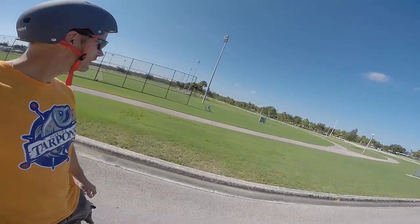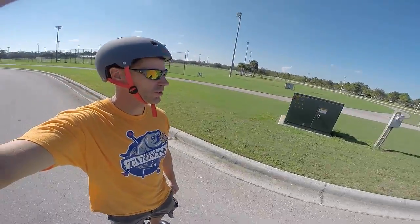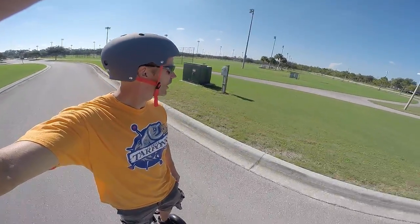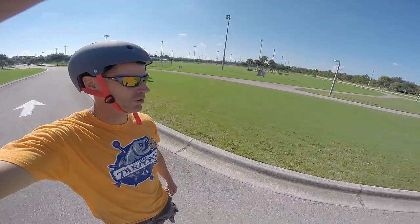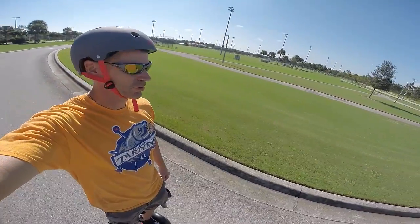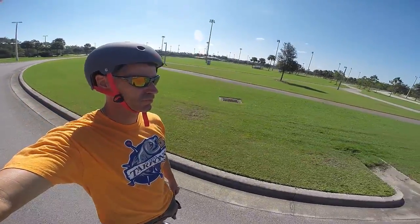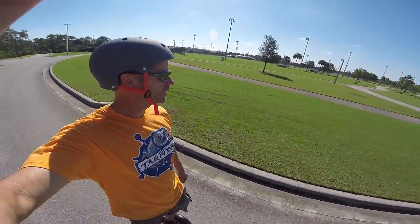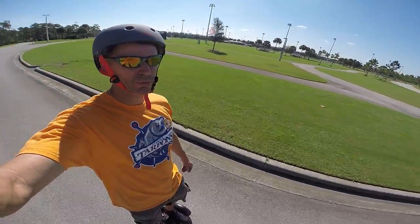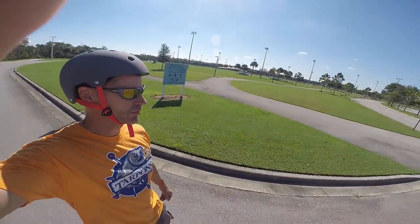In addition to the water park and the lake, North Collier also has a bunch of awesome sports fields — soccer fields, softball, baseball. It's really a beautiful facility, pretty awesome. It's about 13 to 14 miles from our place. Great ride so far — hot and sweaty, but still great.